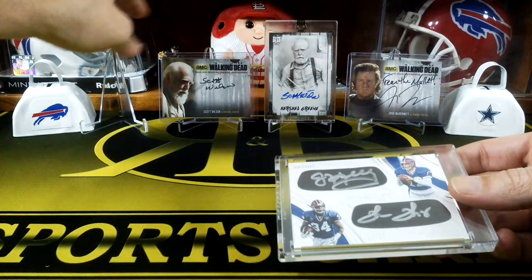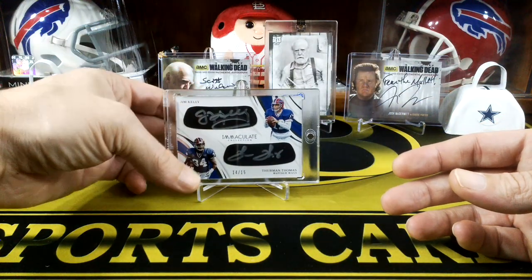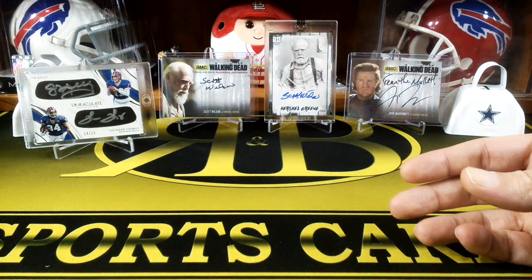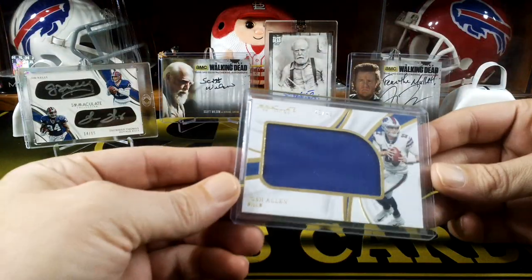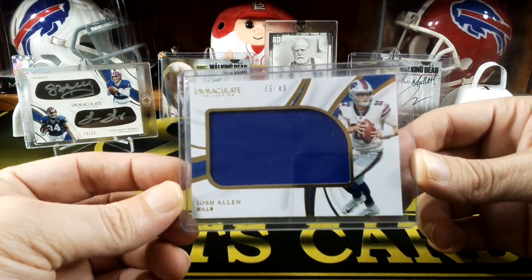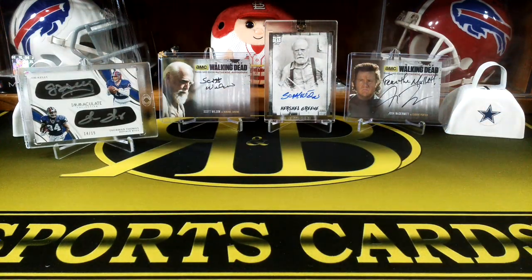You can see our Walking Dead autos in the background there. The other card I hit in the immaculate break wasn't too bad either. It's just a one-color but Josh Allen, numbered to 49 - the jumbo, a nice big jumbo patch.